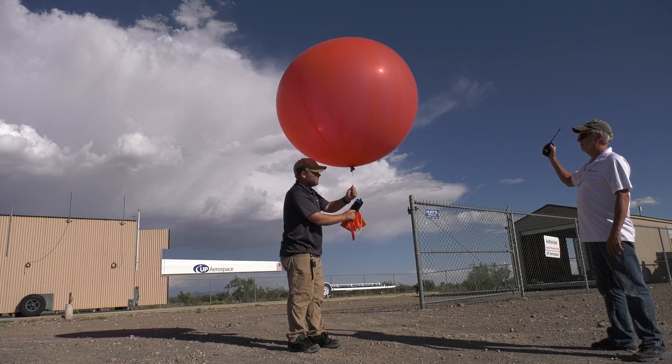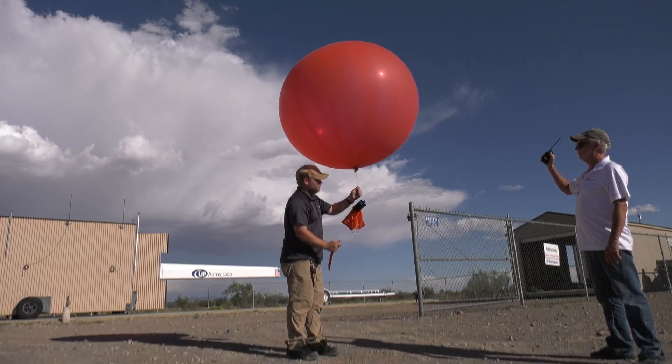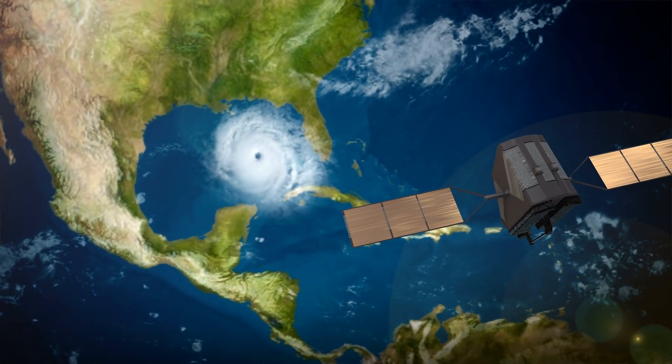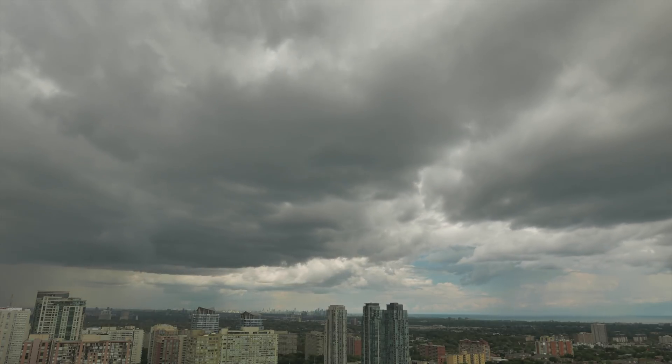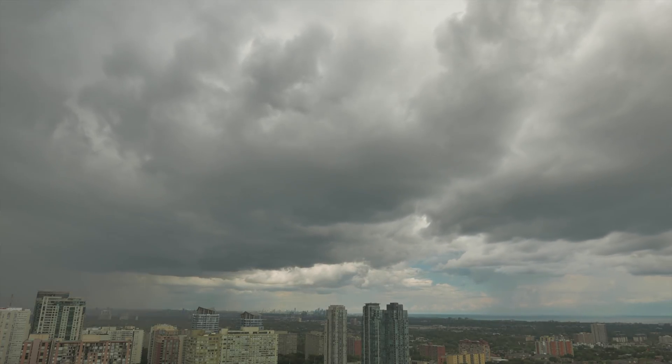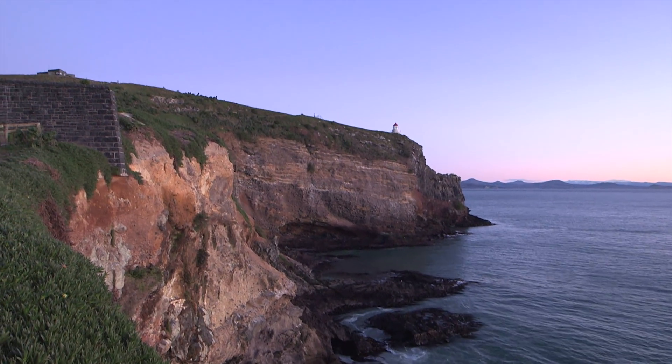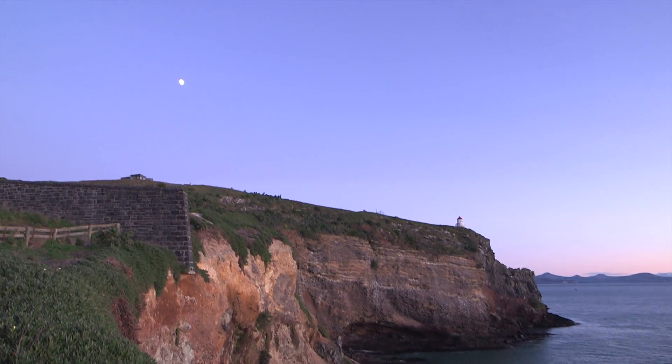Up until now, we only have a finite set of measurements to understand what winds are in the atmosphere. We launch weather balloons, but those only occur at fixed locations. We use satellite data to track cloud and water vapor features, but only at levels where those clouds are located. One of the beauties of Doppler wind lidar is that it allows you to measure winds in what would otherwise be invisible conditions — cloud-free conditions. We're doing this to understand how accurate these instruments are, and also to understand how we might be able to take these instruments to space someday.